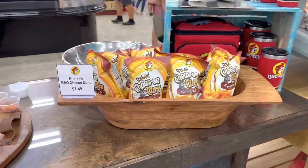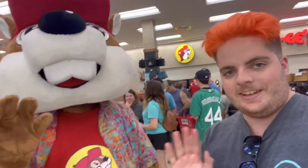Baked cheese curls, barbecue. Alright, here goes the bite — chopped brisket sandwich. That is so good, 10 out of 10. I love brisket — Buc-ee's is the place to get it, right here in Kentucky. First time — thank you.